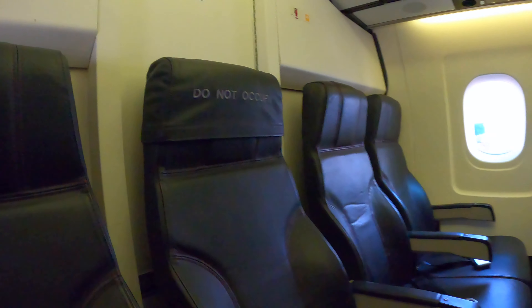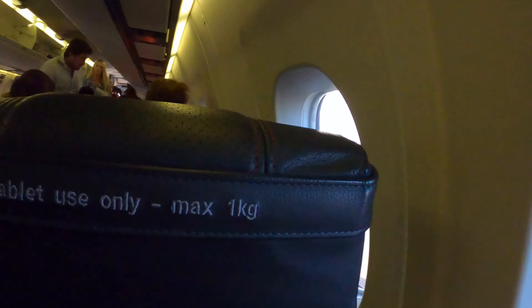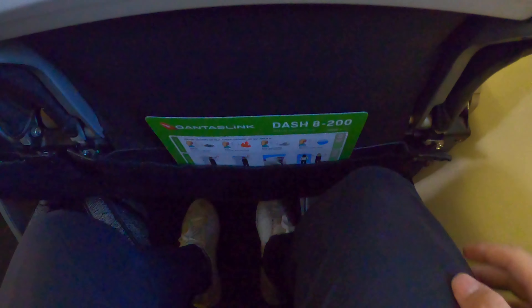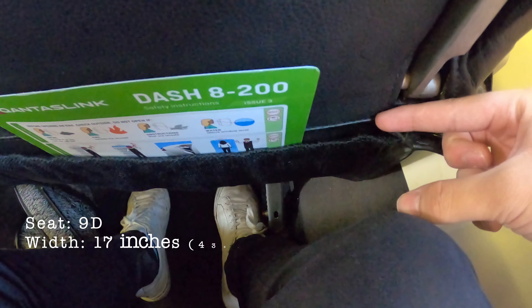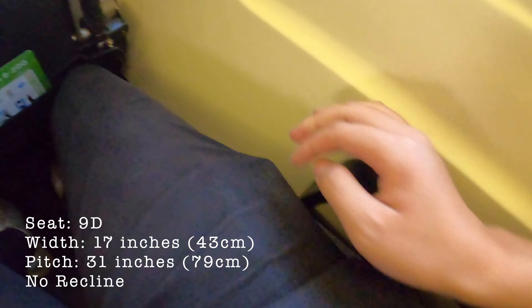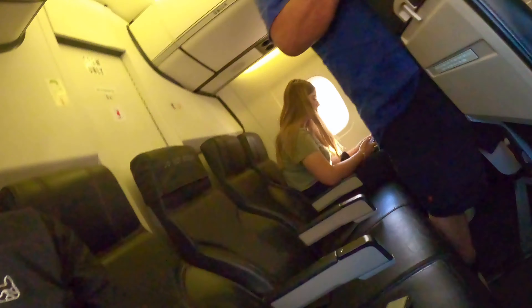QantasLink's Dash 8 200 is in an all-economy class layout, with a total of 9 rows of seats in a 2-2 configuration. There are 5 seats in the last row, but QantasLink does not sell the middle seat. The seat has a width of 17 inches and a pitch of 31 inches. It is not reclinable and there is no headrest pocket at the front of each seat. These are the exact same seats as those on QantasLink's Dash 8 300 and 400 series.